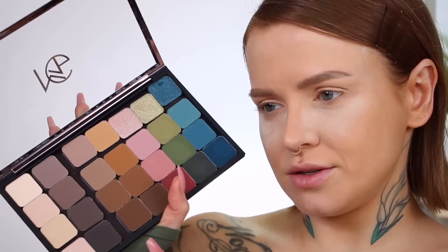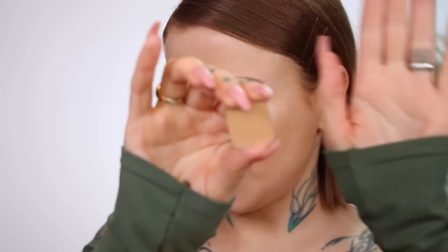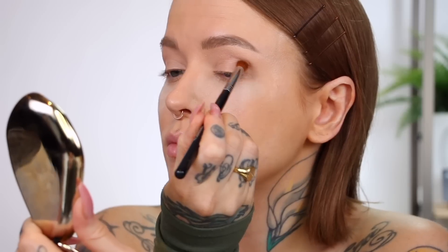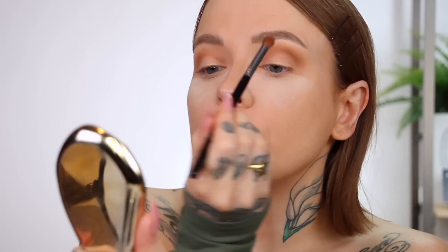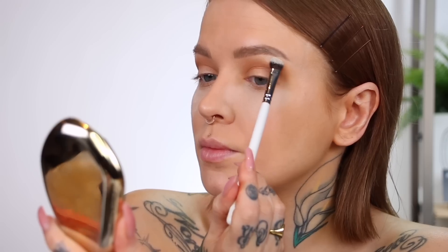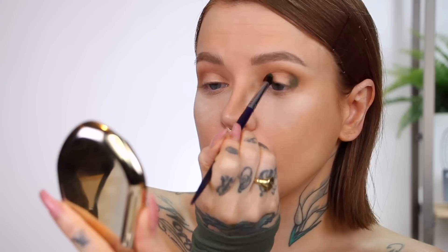I'm gonna let you guys know what I'm using as I go. I'm gonna put this shade — 'Had Me at Yellow' — through the crease. And because I want to do a little halo eye, I'm gonna make sure I bring some of that into the inner corner as well. Then I'm gonna take 'So Pale' on my brow bone.